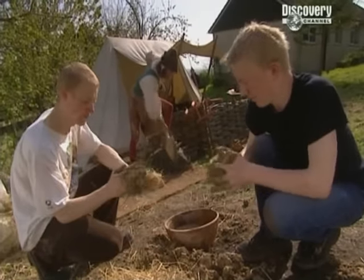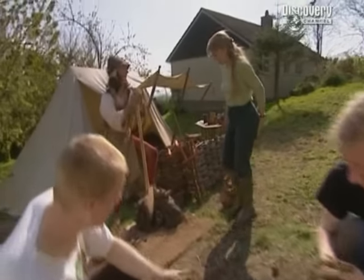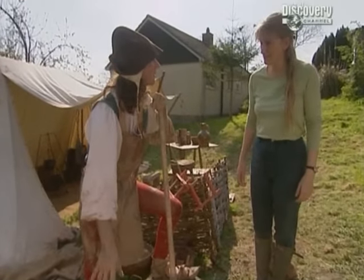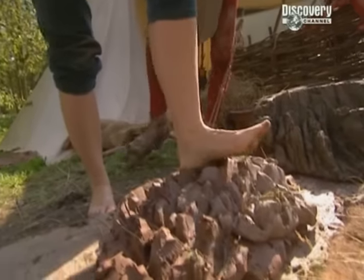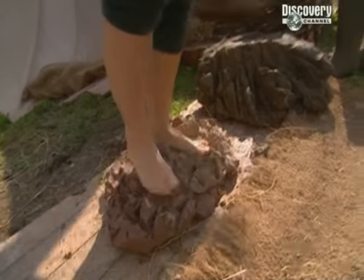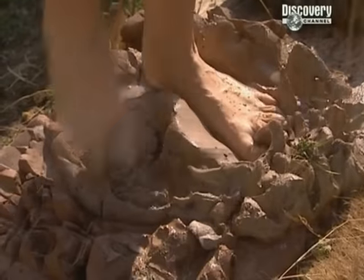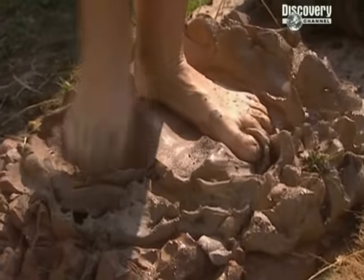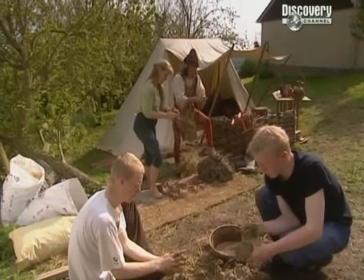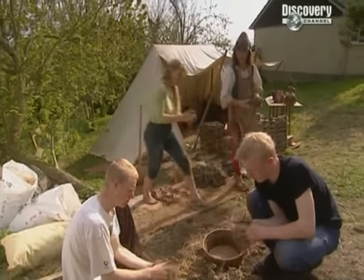We've invited Jim Newbolt, a specialist in making medieval pottery, to work with us. Using methods and technology appropriate to each period, Jim's going to try to make replica Iron Age and medieval pots based on the pottery sherds we dig up in our trenches. Today the task is to build the kilns — we're using local clay, and by adding water it becomes easier to work with. The clay is mixed with hay and rolled into balls to make the walls of the medieval kiln.